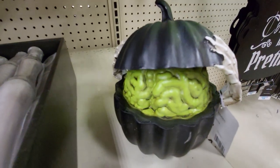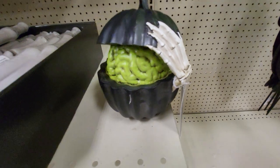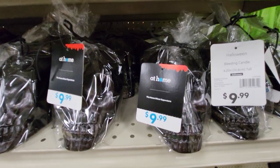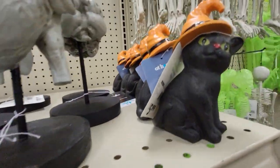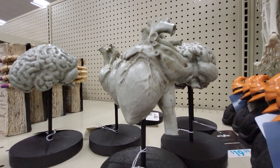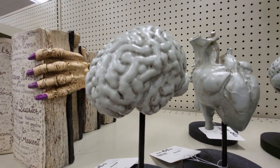Robbie found a black pumpkin with brains and skeleton hands for $14.99. Here's some black skeletons. Here's a heart and the valves on a stand, and a brain on a stand.